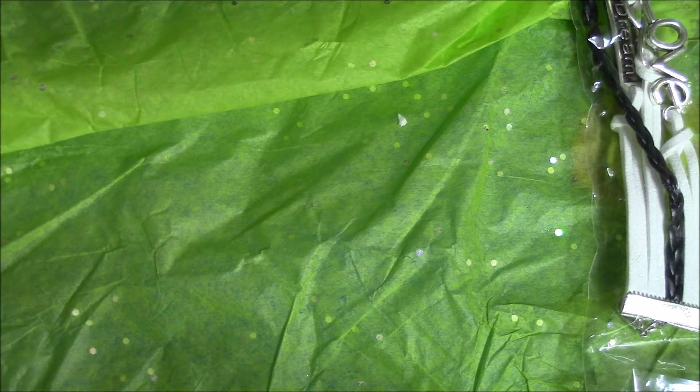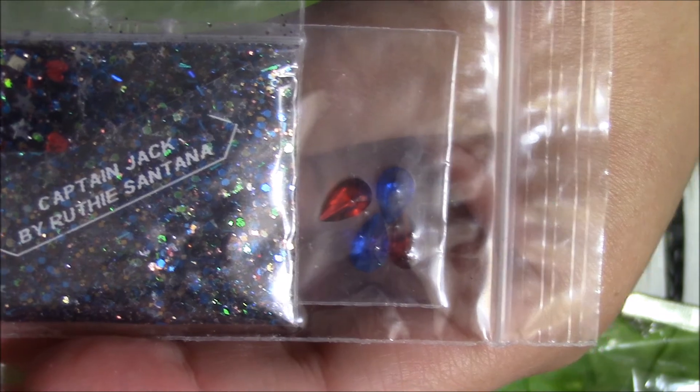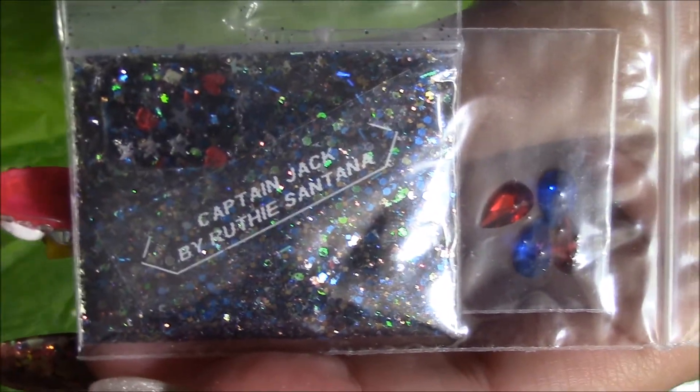And the next one is called Captain Jack. It's so cute. And it's got holographic stars, red hearts, and then some little red and blue center points. And here is the sample — really, really pretty. And there's nail art. This is beautiful. Her mixes are adorable.